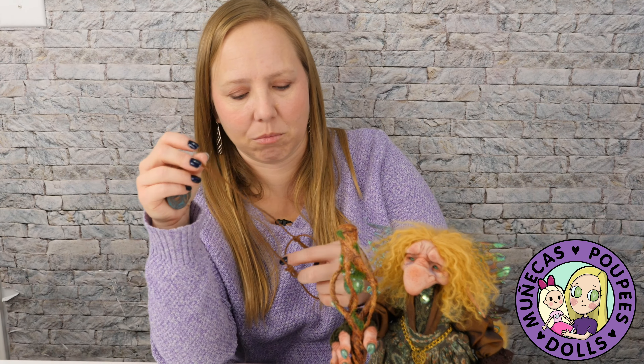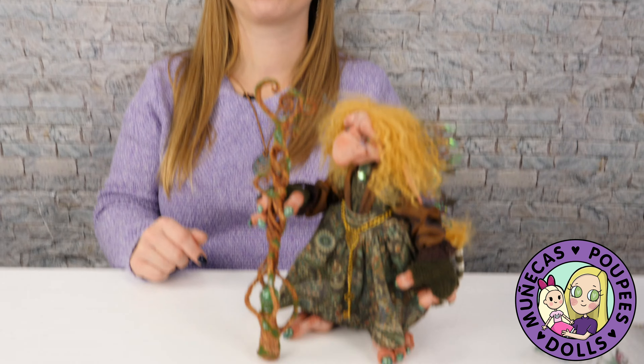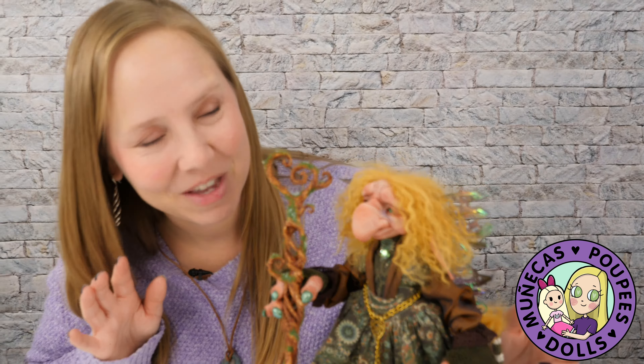Wow, she is absolutely incredible — I cannot believe how lucky I am. Wait, am I holding her staff upside down? Yeah, I think I have it upside down — that makes more sense this way. She is so perfect, I love her so much. I can't wait to put her on display with my Toby Frowd guy; they're going to look so good together.